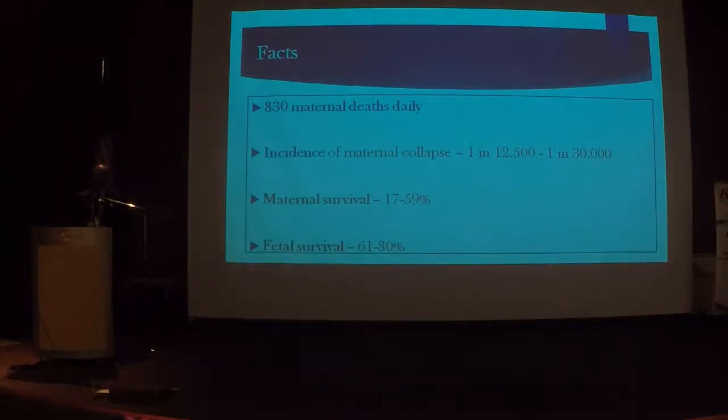Every day, sadly, there are about 830 maternal deaths throughout the world — that means every two minutes, one mother dies. The incidence of maternal collapse has been quoted to be between 1 in 12,000 to 1 in 30,000, but I believe the incidence is far higher. I can honestly tell you the incidence of maternal collapse where I work is 1 in 1,000.